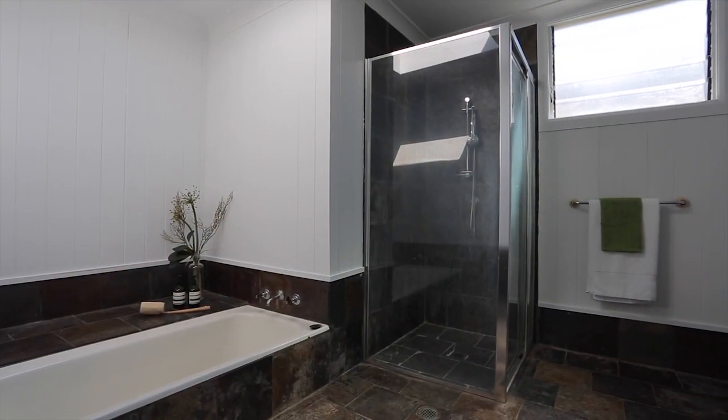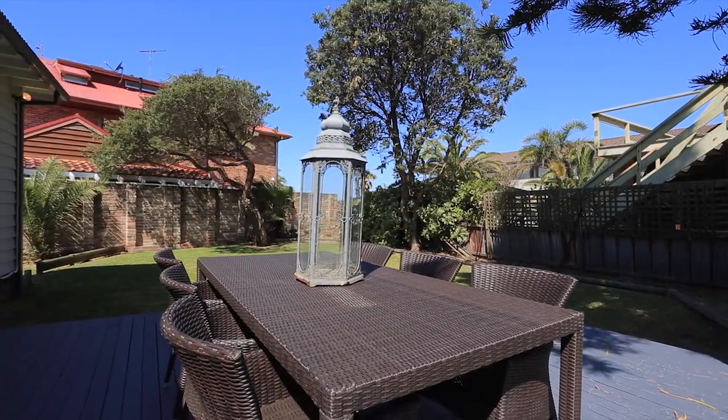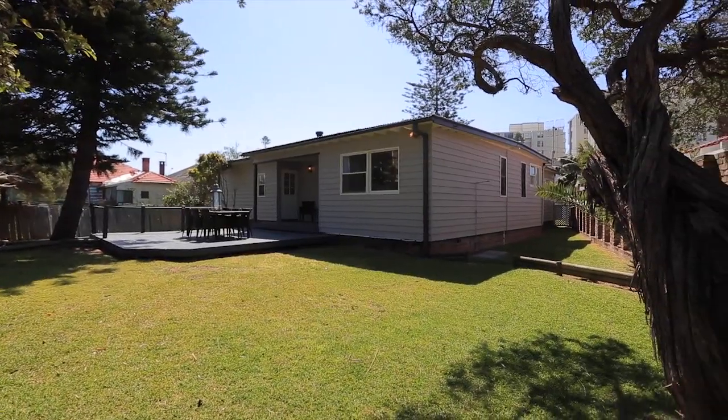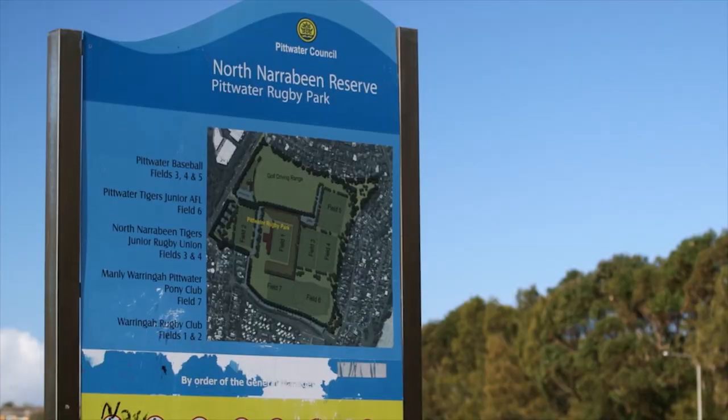Additional highlights include a bright and spacious bathroom featuring a separate bath and shower, a combustion fireplace, outdoor shower, polished floorboards, and a lock-up garage. This property rests on a level 619 square metre block in a quiet cul-de-sac street.